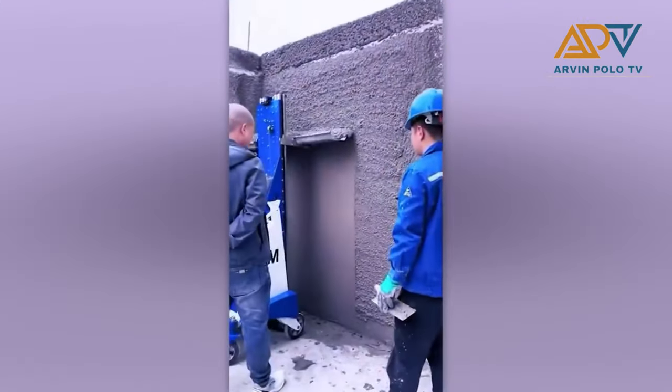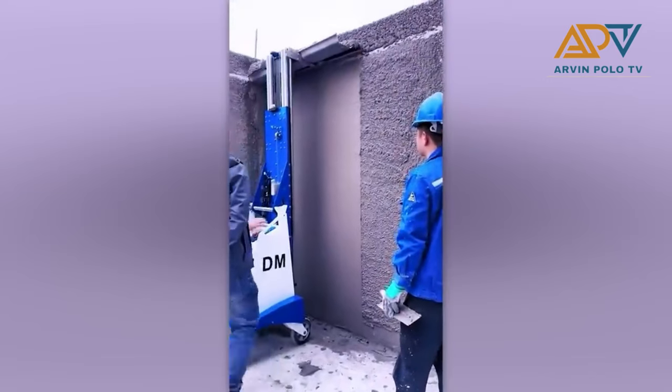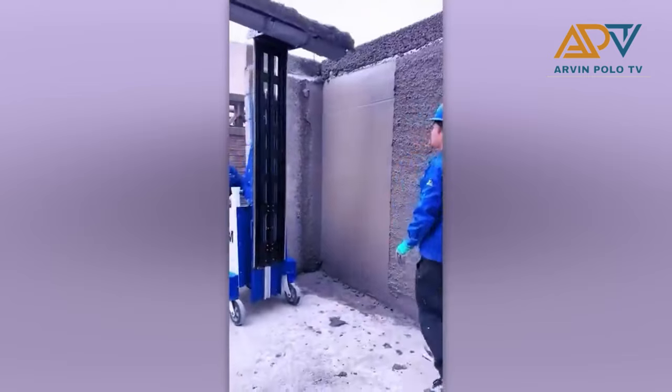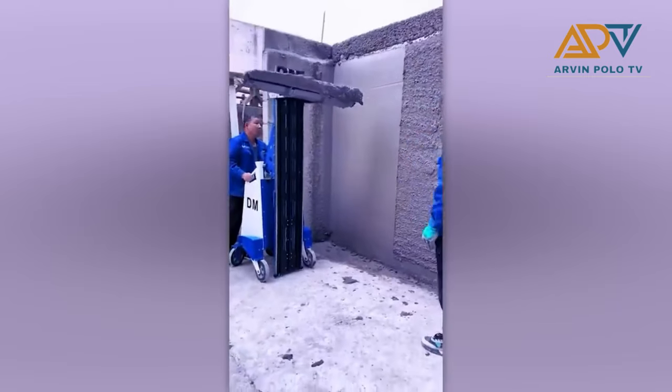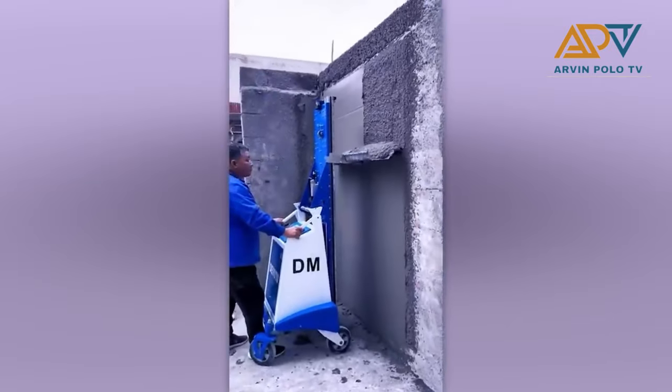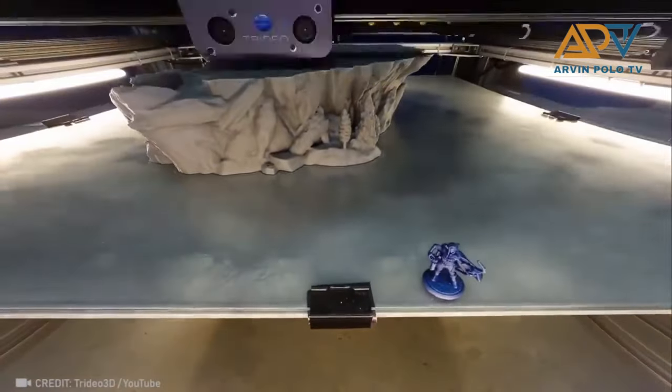Here's the new machine for smoothing concrete. This is a 3D printer making a huge palace.